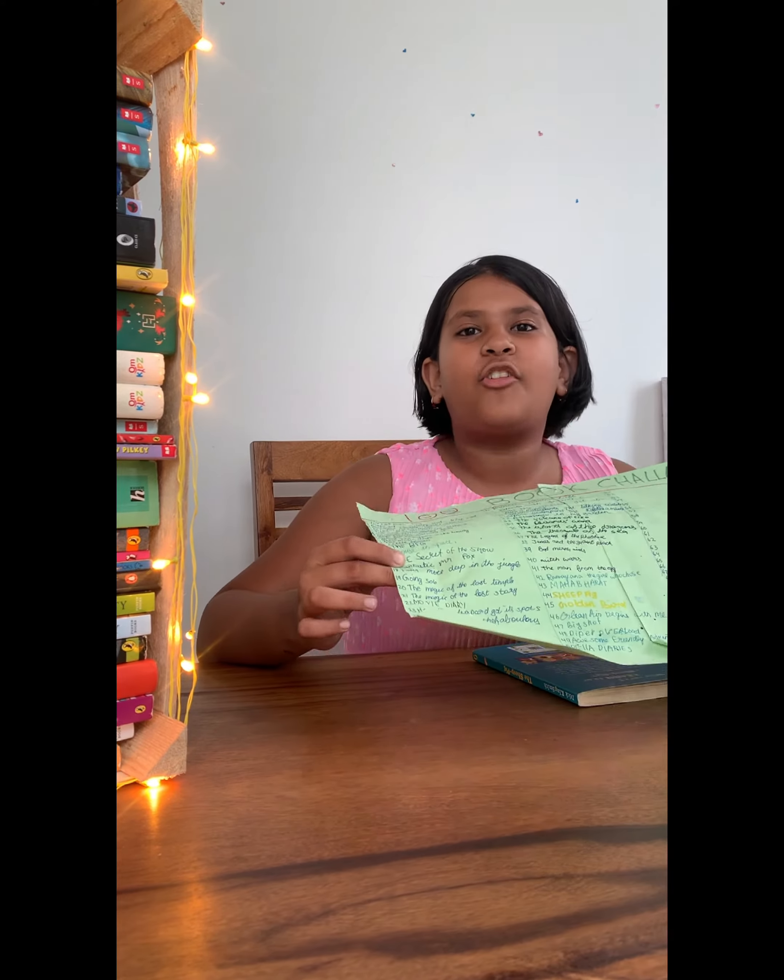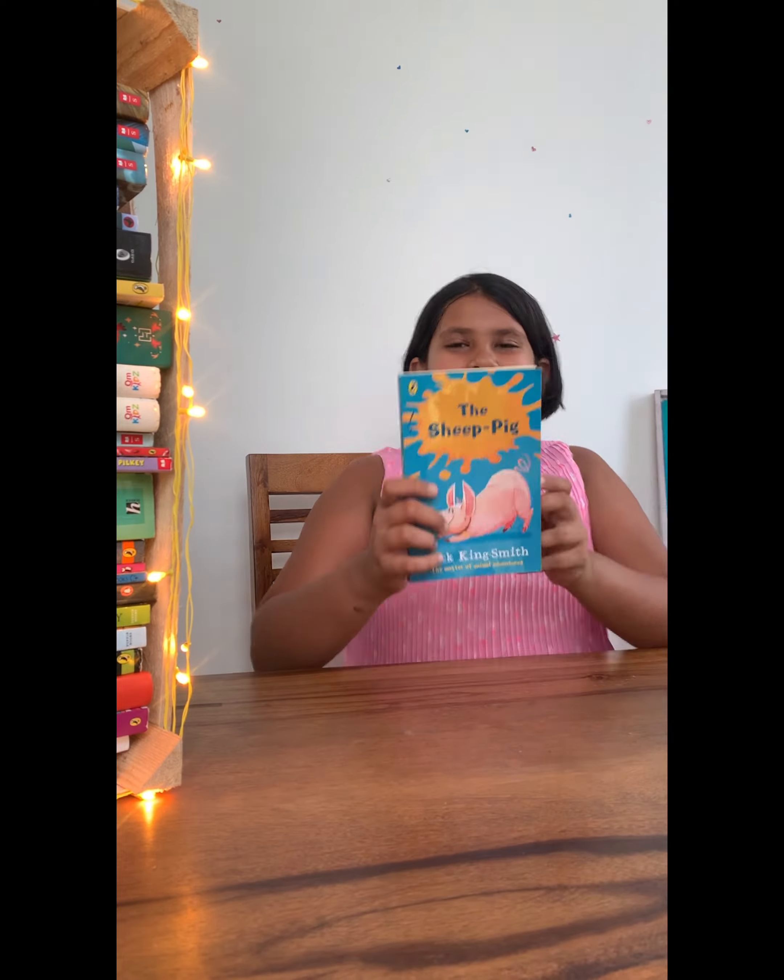Hey guys, welcome back to Kids Knowledge Basics Reading Corner. Today, as part of our 100 book challenge, I am reviewing book number 44 — that is The Sheep-Pig.